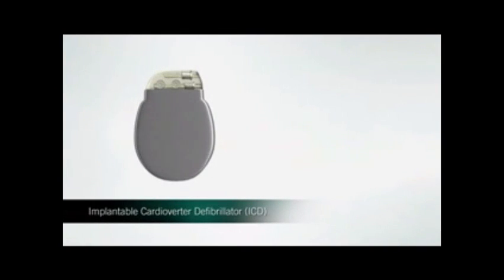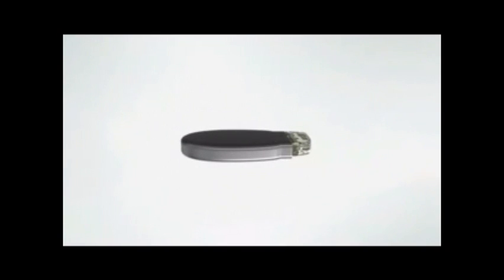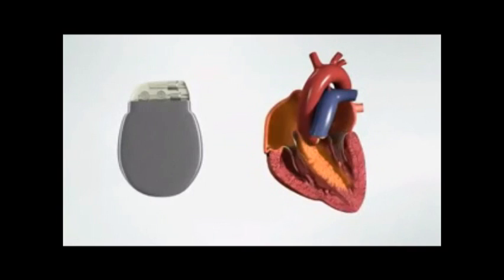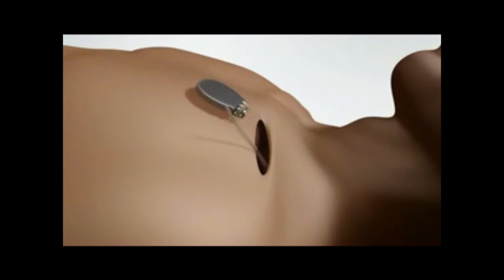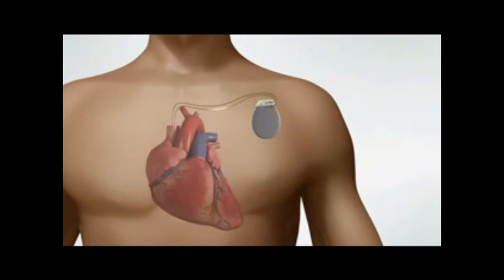An implantable cardioverter defibrillator, or ICD, is used to treat a dangerously fast heartbeat. It is small enough to fit into the palm of your hand and weighs 69 to 85 grams. The ICD monitors your heart for very fast and potentially dangerous rhythm disorders. The device is surgically placed just under the skin in the chest area. The ICD is attached to one or two thin coated wires called leads that are placed in or on the heart muscle. When an abnormal heart rhythm occurs, the ICD sends out a shock to the heart muscle to defibrillate or stop the cycle of rapid twitching. Interrupting the pattern of the rhythm disorder allows the heart to resume its normal rhythm.